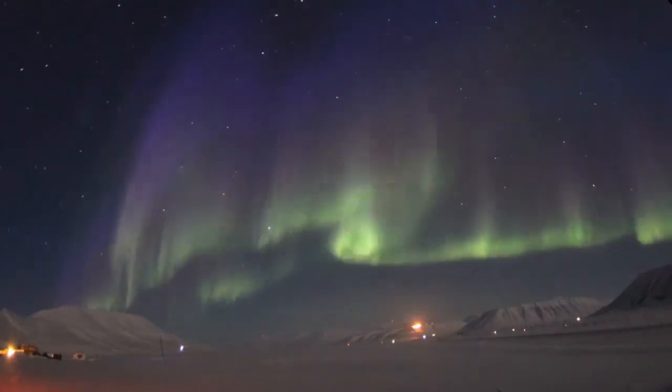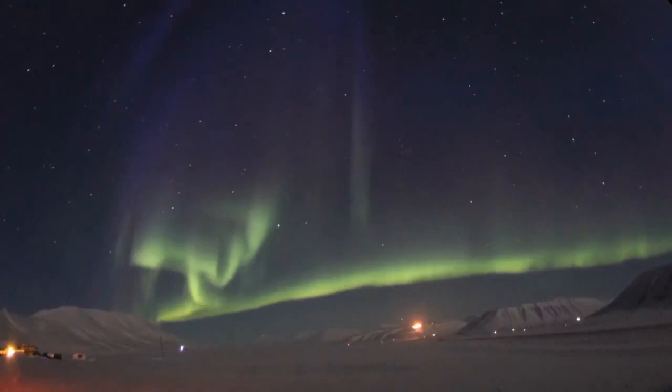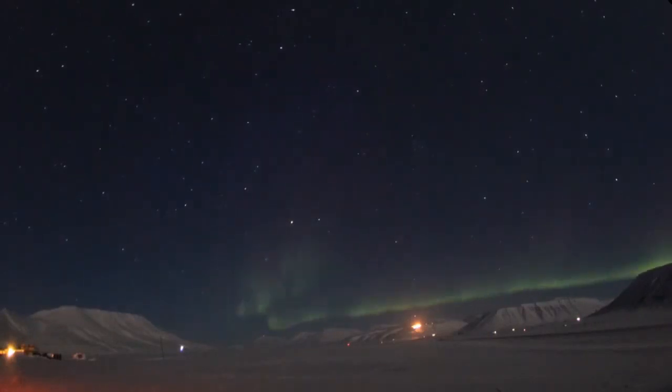The blending of aurora colors can produce purples, yellows, pinks, and whites. When you see auroras from the side, you can tell that the different colors come from different heights in the atmosphere.